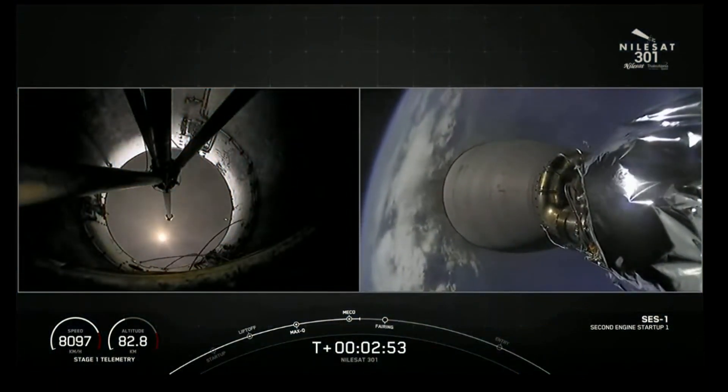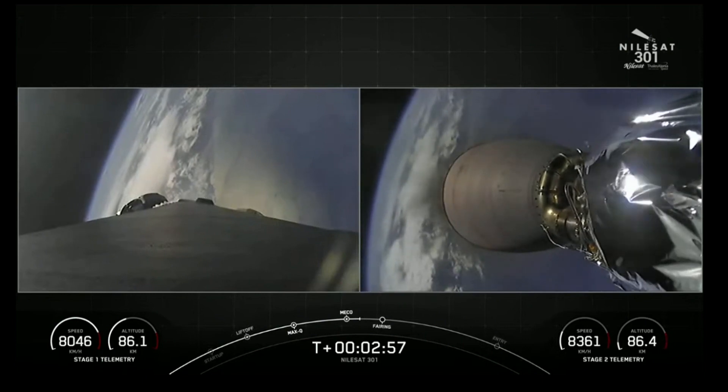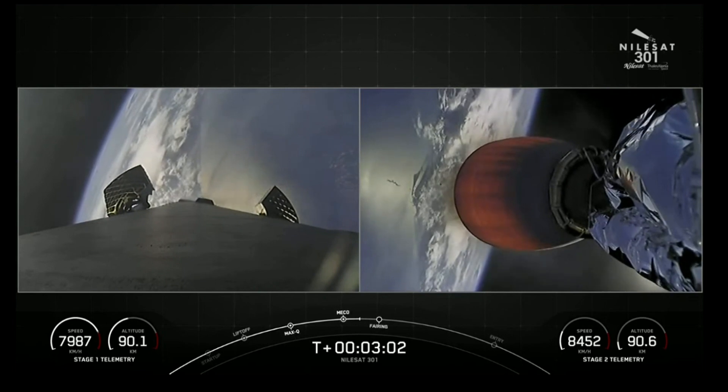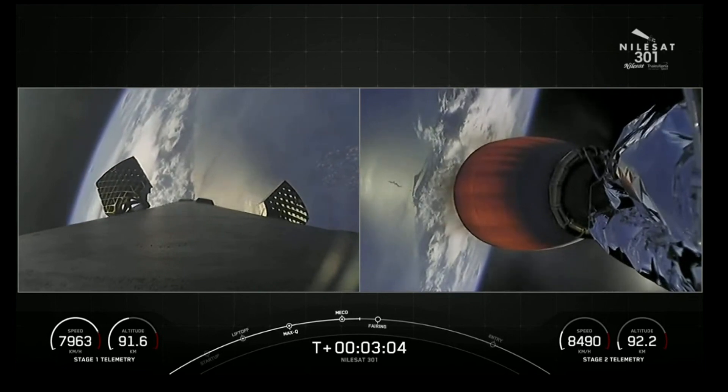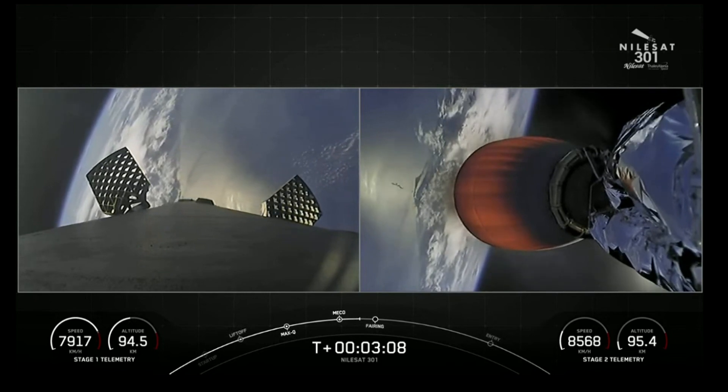We got successful main engine cutoff, successful stage separation, and you can see on the right-hand side of the screen that the Merlin vacuum engine on the second stage has indeed started up, and it's now propelling the second stage with our payload to its drop-off orbit.